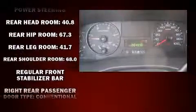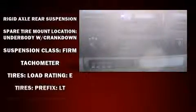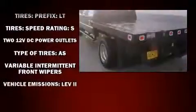Four-wheel drive allows you to go places you've only imagined. All of the following features are included: front and rear reading lights, a tachometer, variably intermittent wipers, a rear-step bumper, and more.